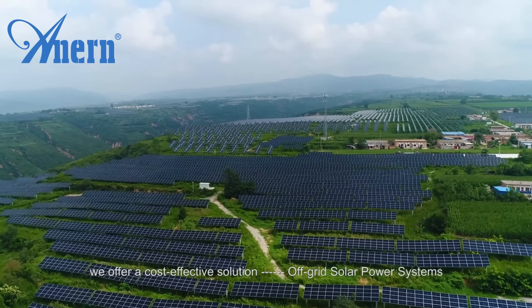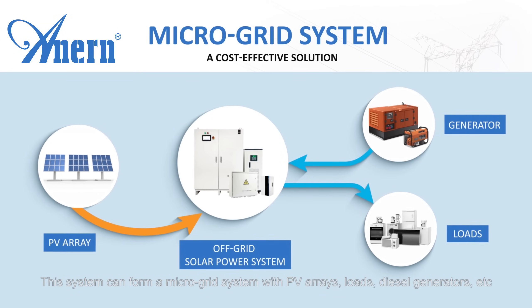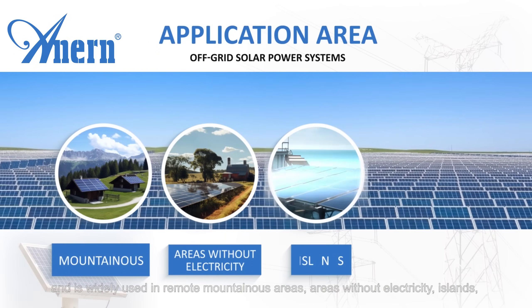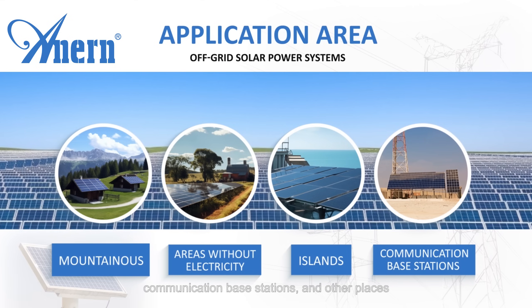We offer a cost-effective solution: off-grid solar power systems. This system can form a microgrid system with PV arrays, loads, diesel generators, etc., and is widely used in remote mountainous areas, areas without electricity, islands, communication base stations, and other places.